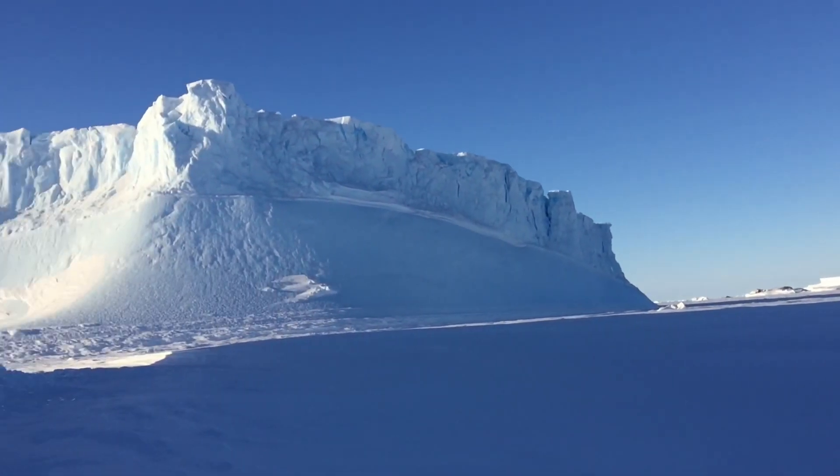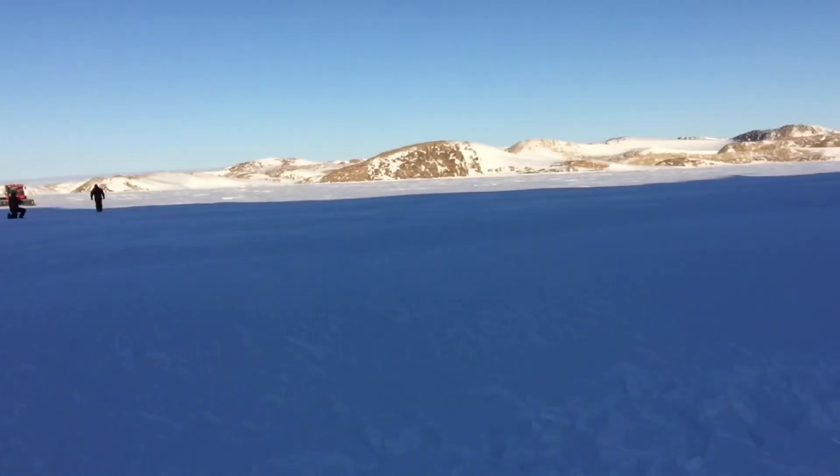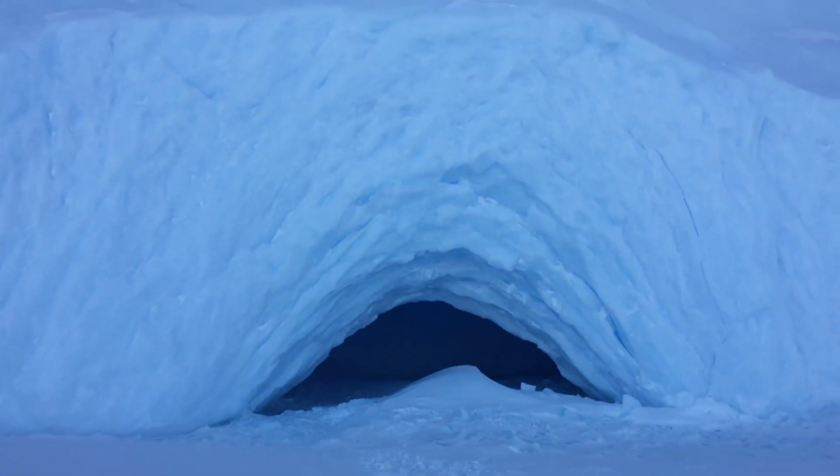You can see the sun is almost going to set, and there are huge icebergs around us. The sun doesn't actually set because it's almost summertime.